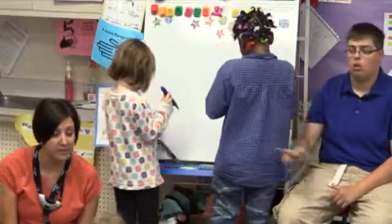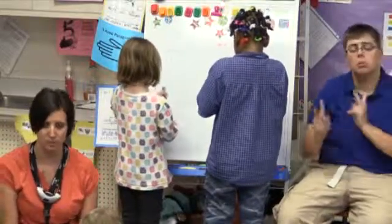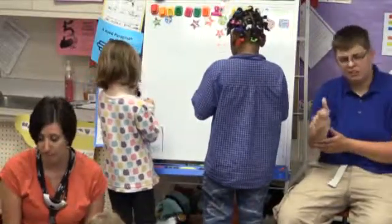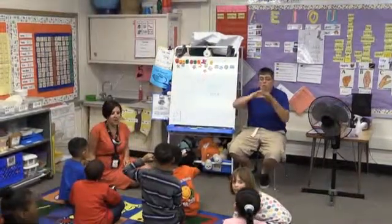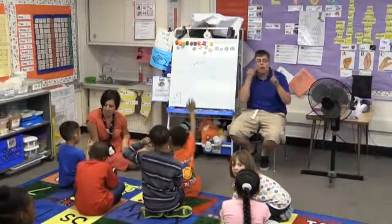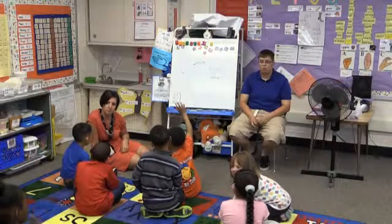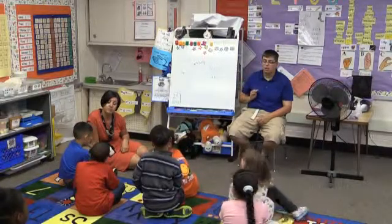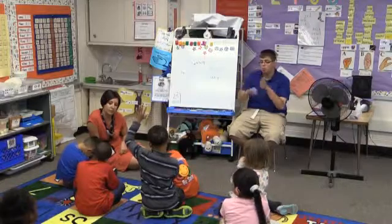Different friends have different needs. Some need a lot of help, some need a little bit of help, and some friends need no help. But we all work together. Solve math story problems. How do we know we are successful at solving first grade math story problems? Malia?